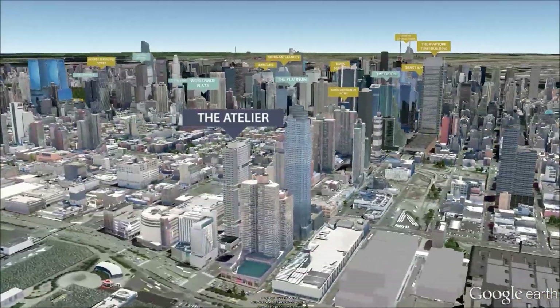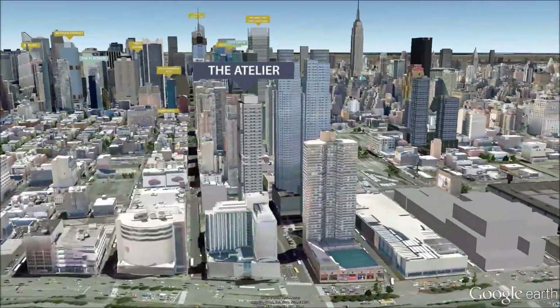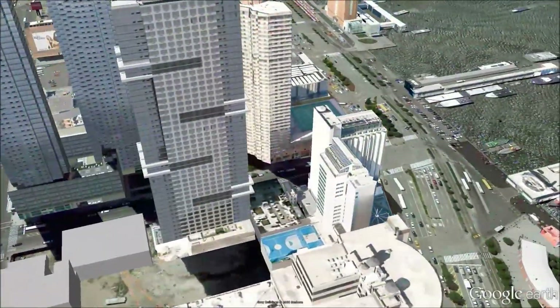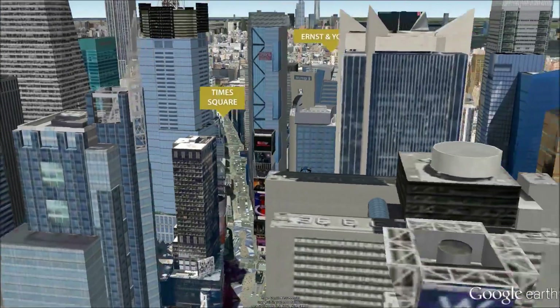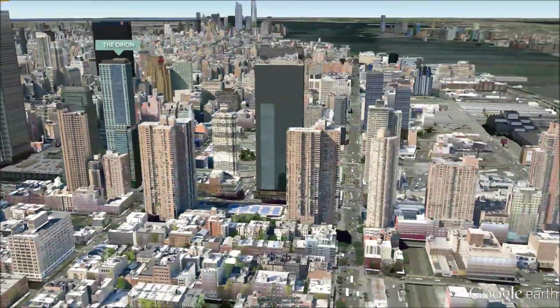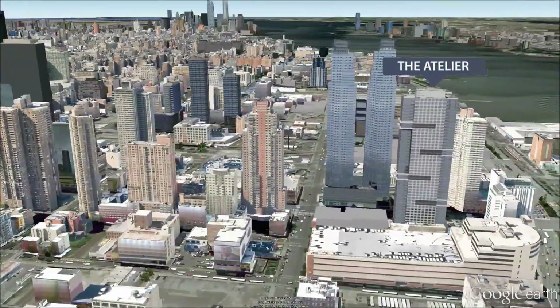The Atelier's increasingly sought-after Clinton neighborhood offers quick access to Midtown and is close to the theaters of Broadway. It's also near the Jacob Javits Convention Center and restaurants like Savas Todd English and Aureoli.